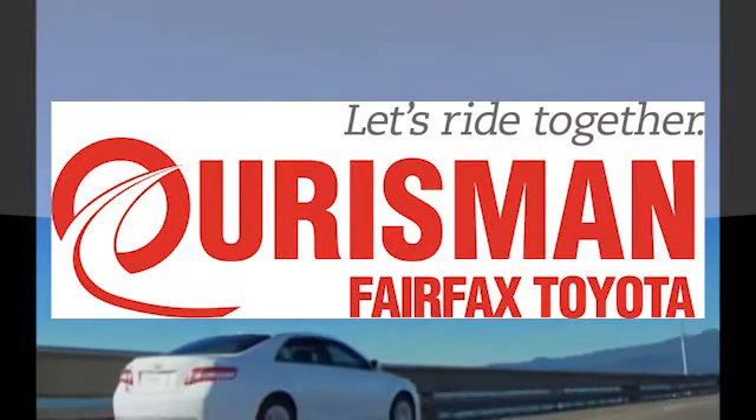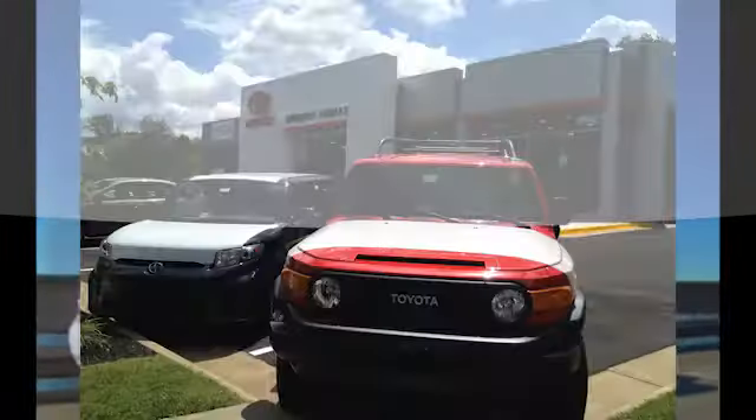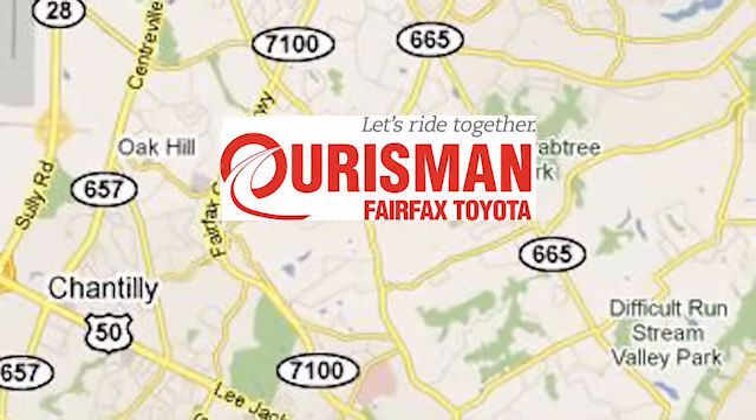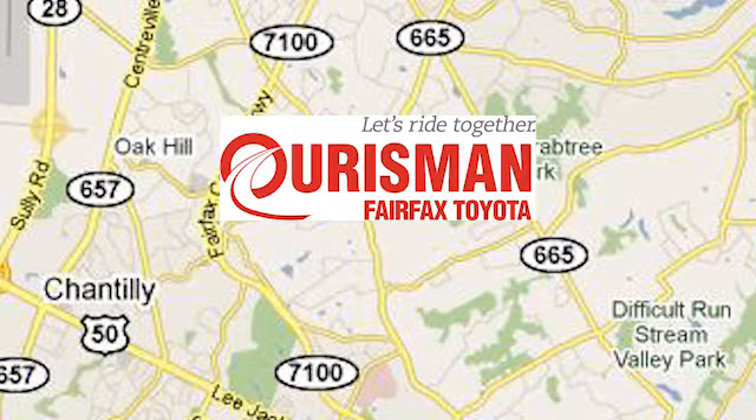Oursman Automotive of Virginia has been a leading name in the automotive world for customers in Northern Virginia, Maryland and D.C. for many years. We're conveniently located at 10287 Fairfax Boulevard in Fairfax, Virginia.